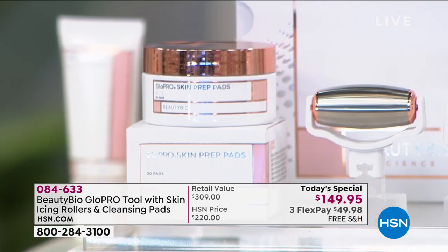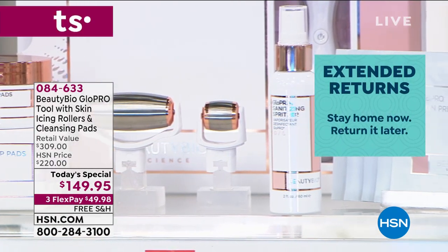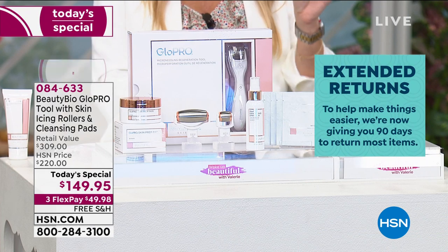This is the only Glow Pro Today's Special of the entire year, and it happens to be during a time when we have extended our return policy. That is so pivotal because I want you to get the maximum time to be able to see this work on your skin. Instead of 30 or 60 days, you're now getting 90 days to take the opportunity to visibly firm, tighten, and smooth out the appearance of your lines and wrinkles. Clinically proven — we're going to show you these results.